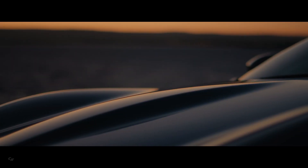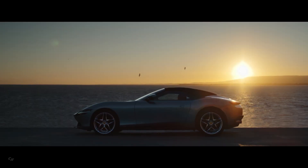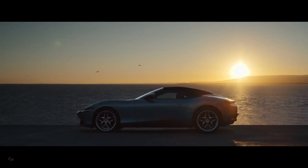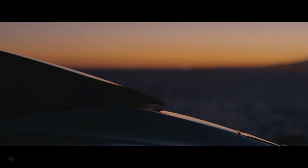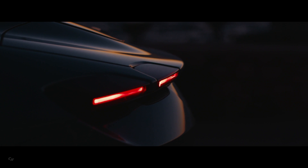The Ferrari Roma Spider, the latest model from the Maranello marque, was presented to clients today at an exclusive event at the El Badi Palace in Marrakesh.